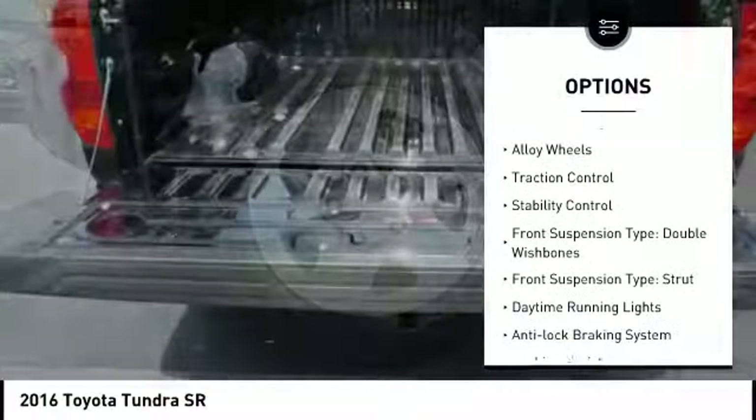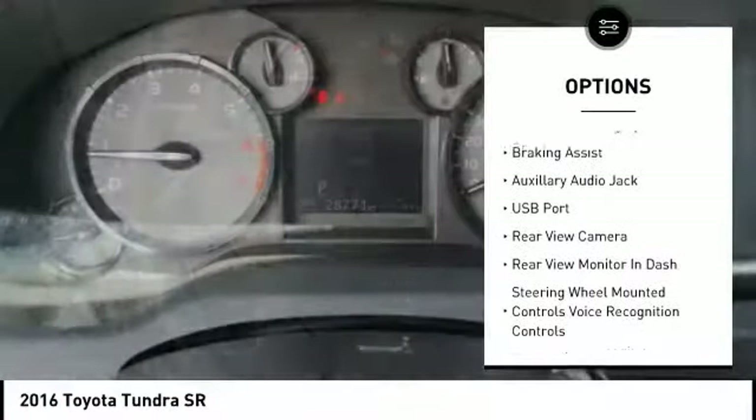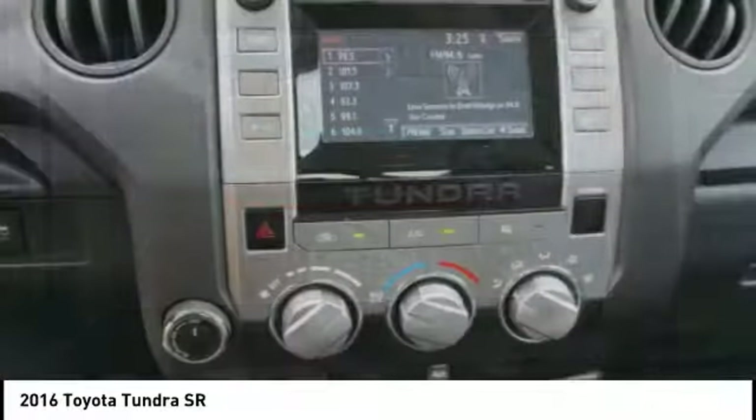Four wheel drive, towing package, alloy wheels, traction control, stability control, front suspension type: double wishbones and strut, daytime running lights, anti-lock braking system, and braking assist.